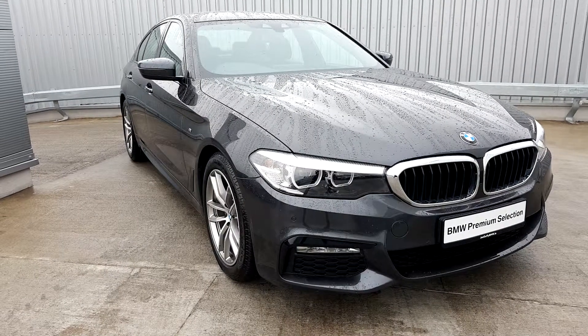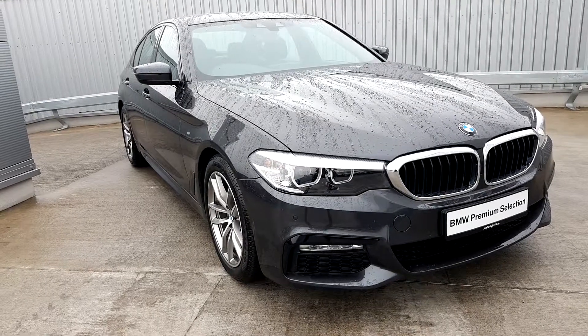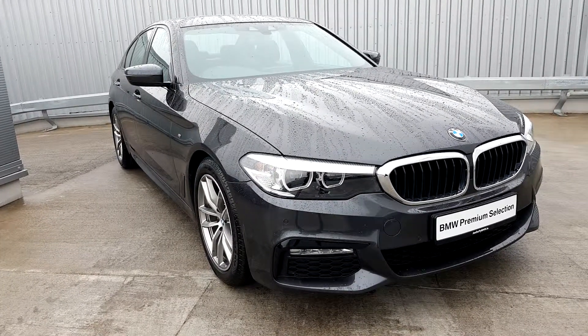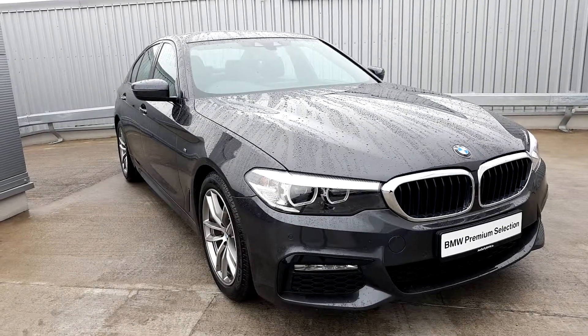Hi, Carrie here from Juddow PBMW, presenting this 2017 520D M Sport. This is an xDrive model. It has 18-inch alloys with run-flat tyres.